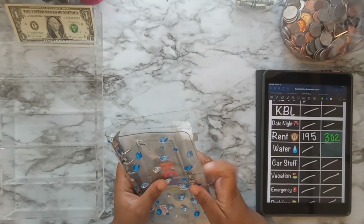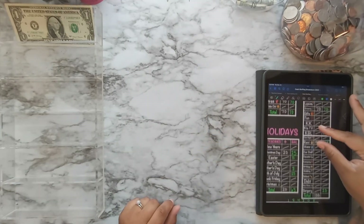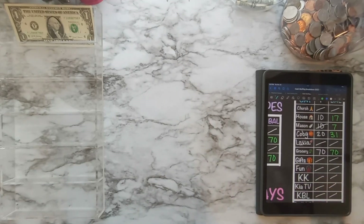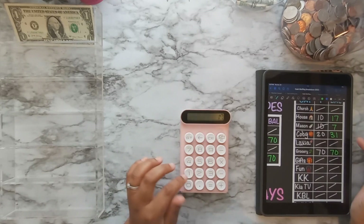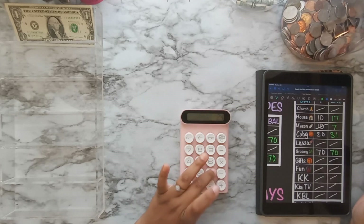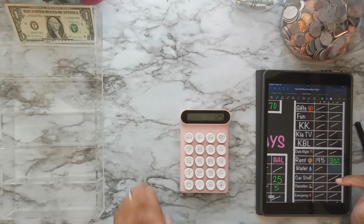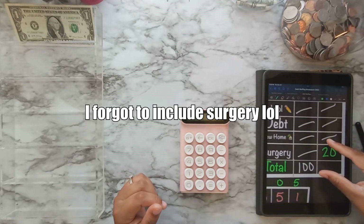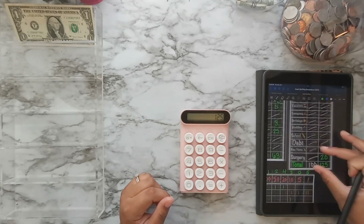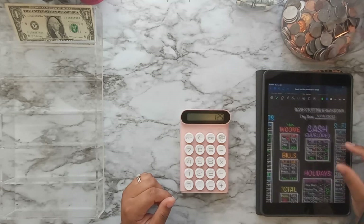That is it for this section. Adding up sinking funds: $17 for house, $7 for Mason, $31 for Cubby, $70 for groceries — not including bills — totals $125 saved in sinking funds. I have $63 in holidays and $70 in cash envelopes currently.